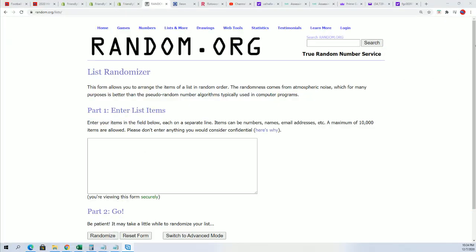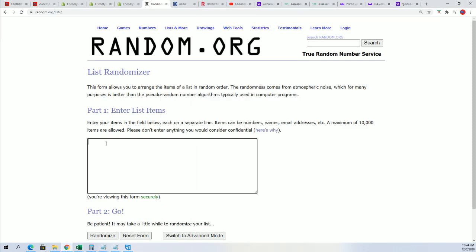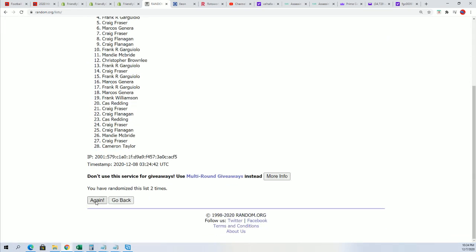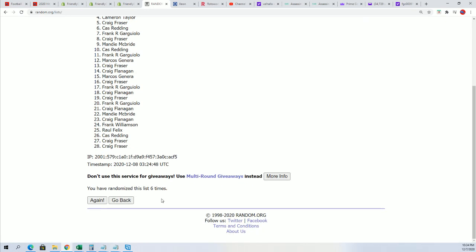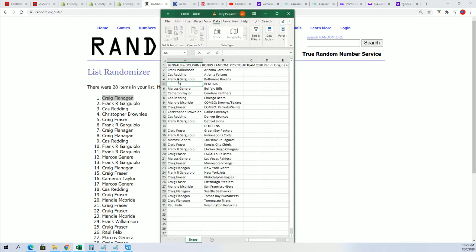Everybody has chosen their team in the box break, and now it's just time to see who gets the bonus teams. Let's go ahead and do our random. If your name's at number one, you're going to get the Bengals. If your name's number two, the Dolphins. Lucky number seven — Craig, congratulations, you score the Bengals. And Frank has the Dolphins.